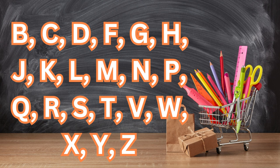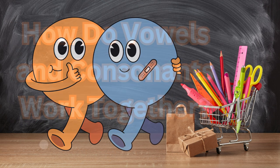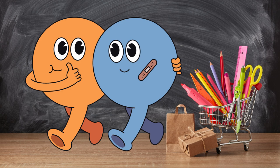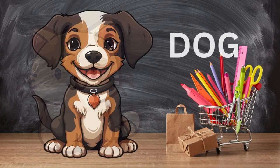How do vowels and consonants work together? Vowels and consonants team up to make words. For example, the word cat has the consonants C and T and the vowel A. The word dog has the consonants D and G and the vowel O.